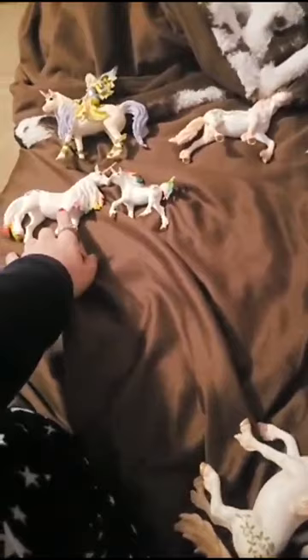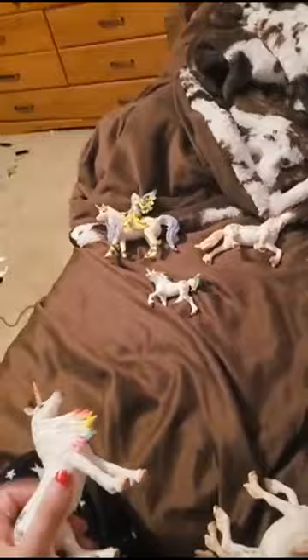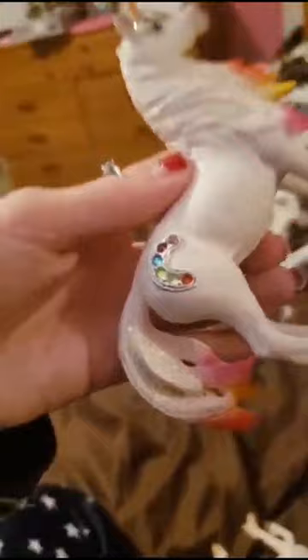I think she's my favorite one that I have so far. This one is pretty too — she's rare. She has real diamonds on the side of her bottom, she's so cute. And then here's her baby, and it has real diamonds too.